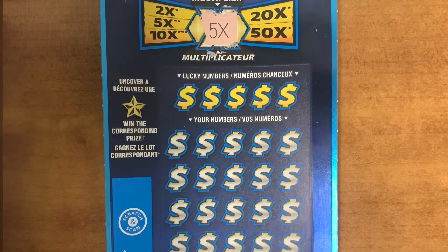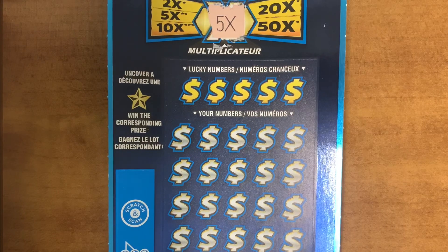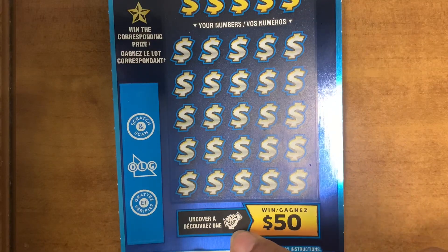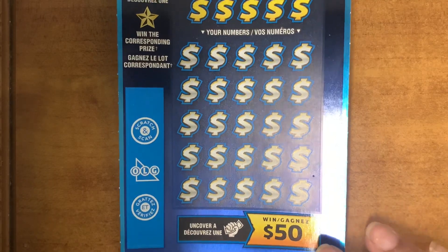So your lucky numbers have to match your number to win the prize. If you uncover the star symbol, you win the prize. Also, uncover this symbol to win $50. Let's get started, guys.